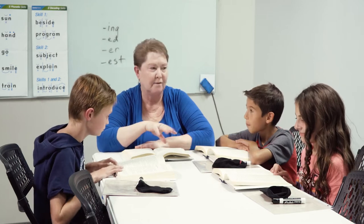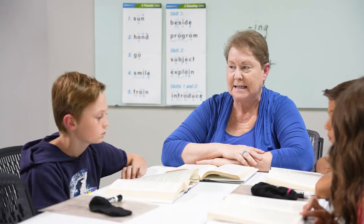So everybody's on page 70 of our book that we're reading. Today what we're going to do is called a skill scan.